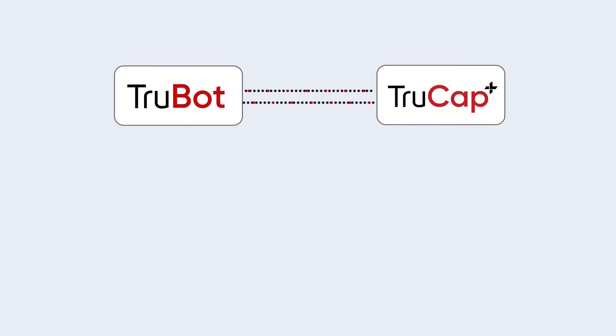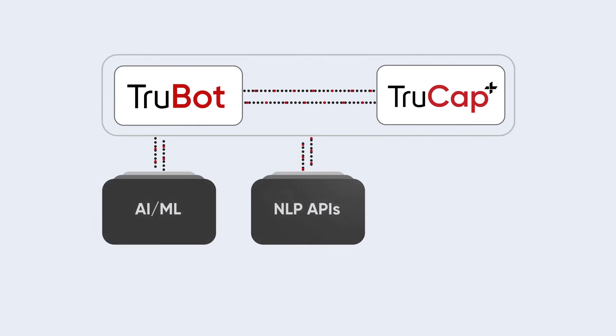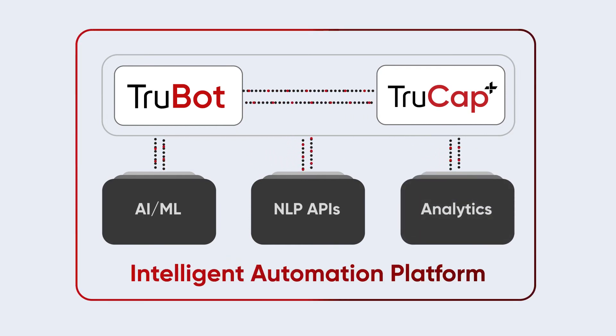But that's not all. TrueBot seamlessly integrates with Datamatics' TrueCap Plus Intelligent Document Processing Software, AI/ML, NLP APIs, and Analytics to offer an end-to-end intelligent automation platform.